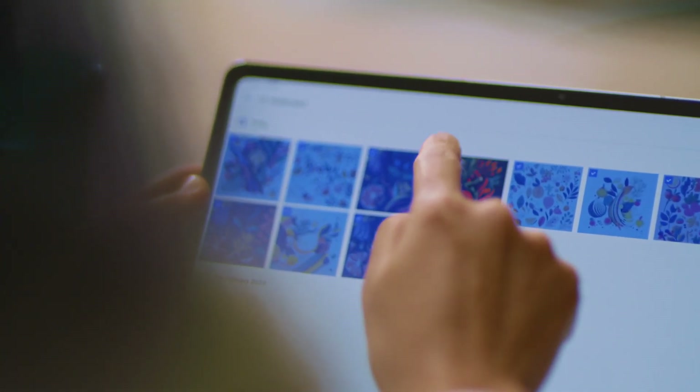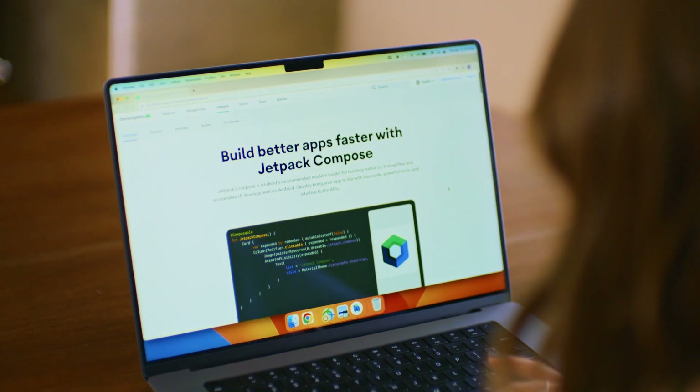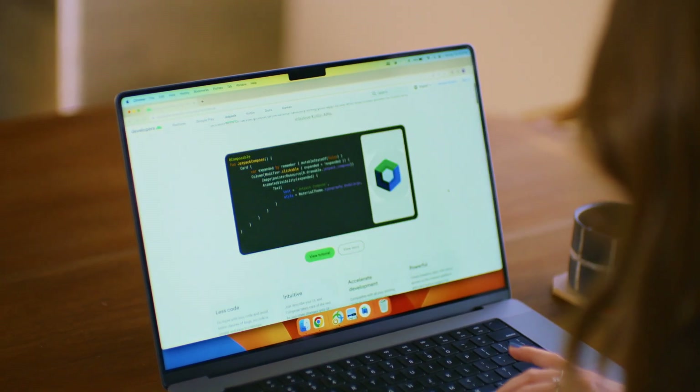What I love about Android development is getting to make things and see them in people's hands. It's really rewarding to see people use Dropbox and to see it make people's lives easier. We were interested in adopting Compose because of its first-class support for design systems and its tooling support.